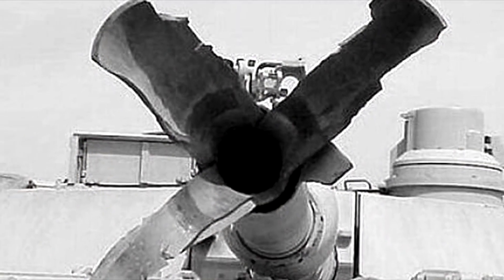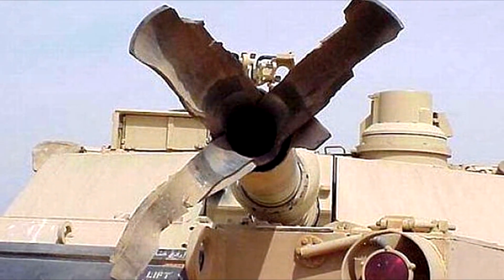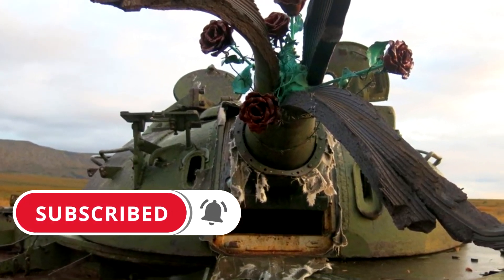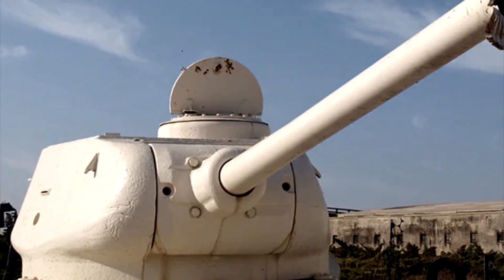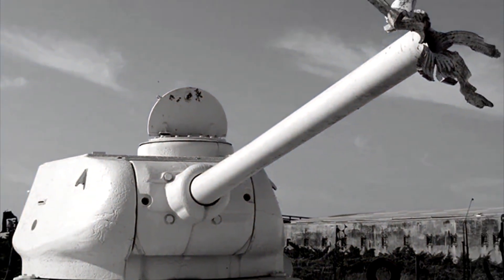The rupture of a gun barrel also happens in modern tanks — despite all the advances used in new technology, the reasons for the blowout remain the same. Dear friends, that's all for today. It was the Eastern Front channel, and as usual, I wish you peace and health — see you next time.